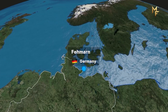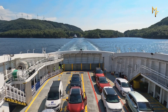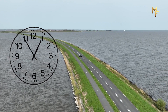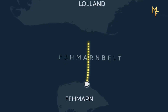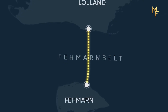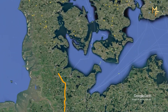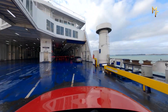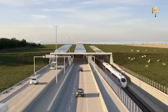Right now, to get from the German island of Fehmarn to the Danish island of Lolland, you have one choice: a car ferry. That journey across the Fehmarnbelt takes about an hour, not including waiting time. This project changes everything. The Fehmarnbelt tunnel will be an 18-kilometer immersed tunnel for both cars and electric trains. When it opens in 2029, that one-hour ferry ride will become a seven-minute train journey or a 10-minute drive — moving freight from noisy roads to clean electric rail.